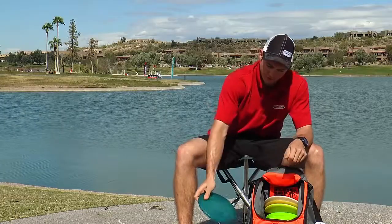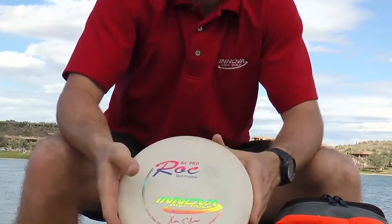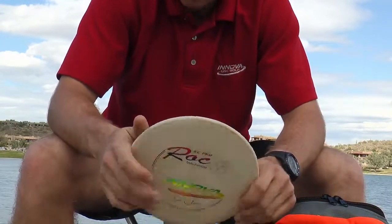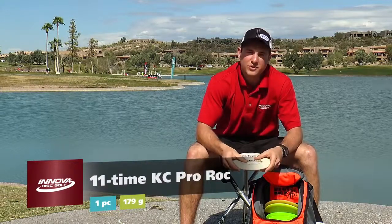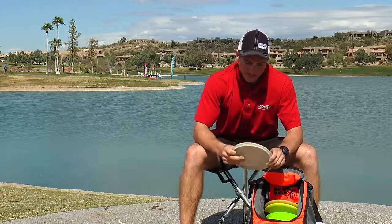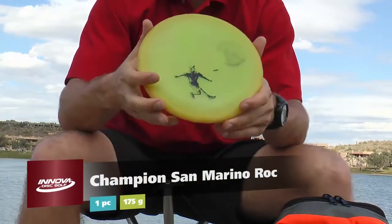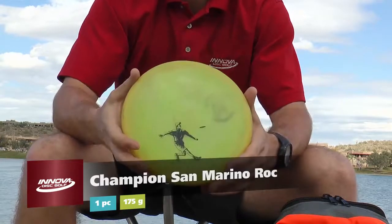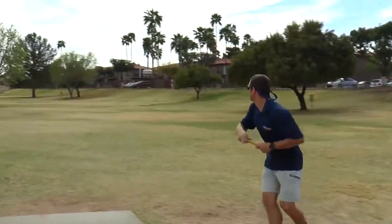Next I've got an old Champion CE Rhino — collectible disc, I love it. It's really overstable for a putter and I can really get into it and not worry about it flipping over. Getting into the mid-rangers — I've got an 11-time KC Pro Rock. I like it for straight mid-range drives, great disc, wish I had more of them.